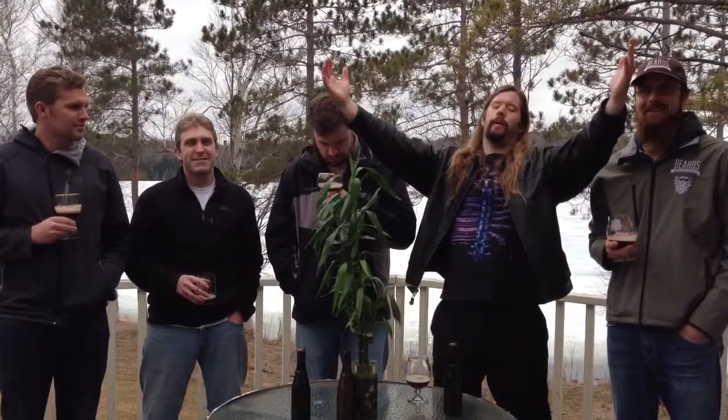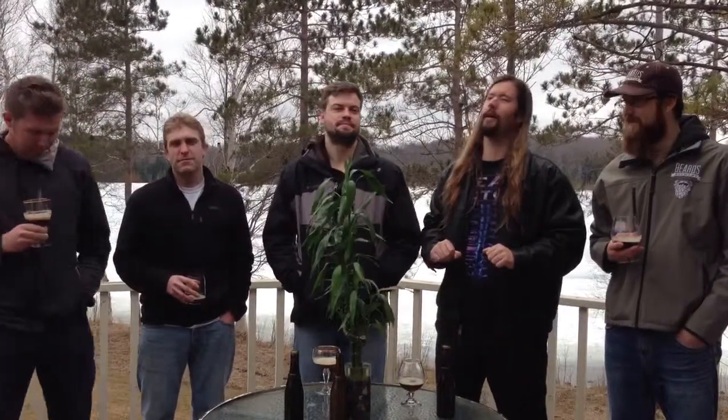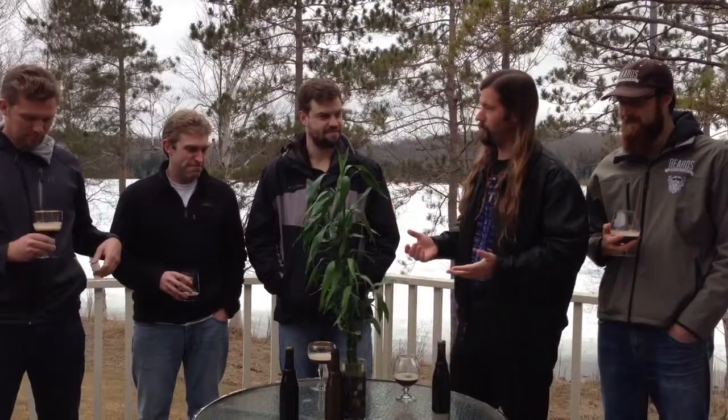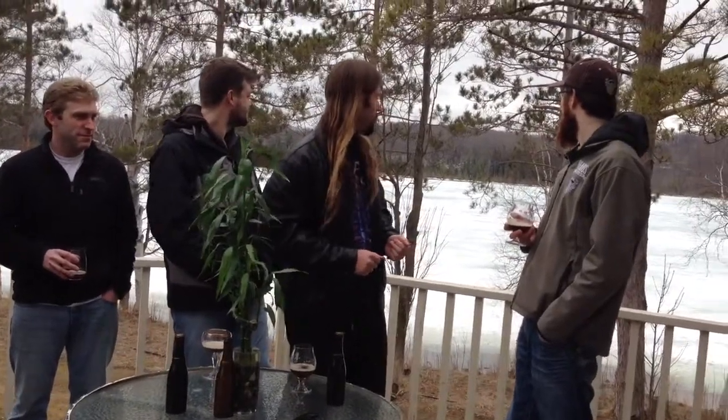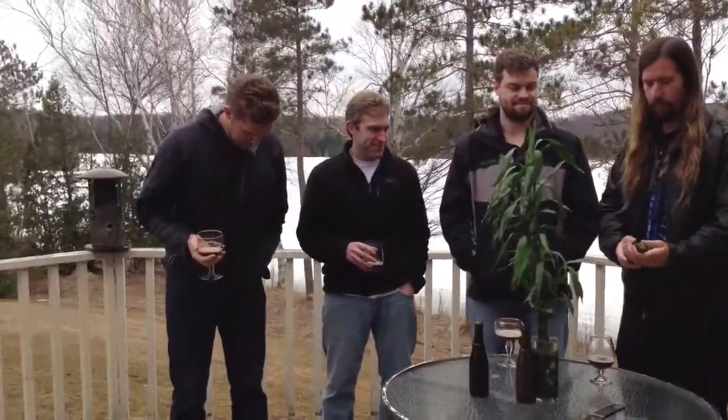Welcome back everyone to another episode of Shredmaster Scott's Beer Reviews. Today we have a very special beer to review in a very special environment. If you want to get a shot of the frozen lake — it's very cold here. We're in northern Michigan. Let's come in for the shot of the beer.